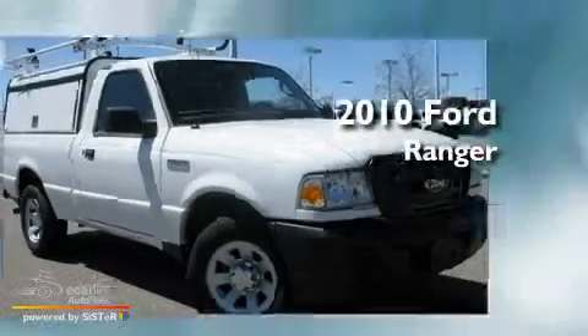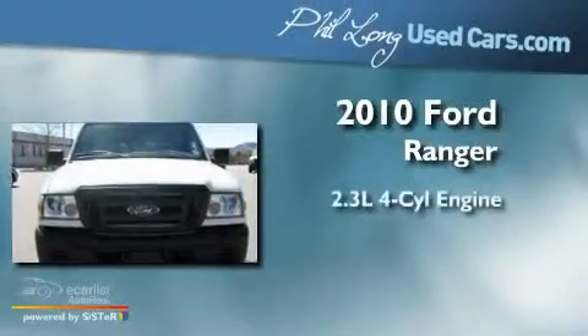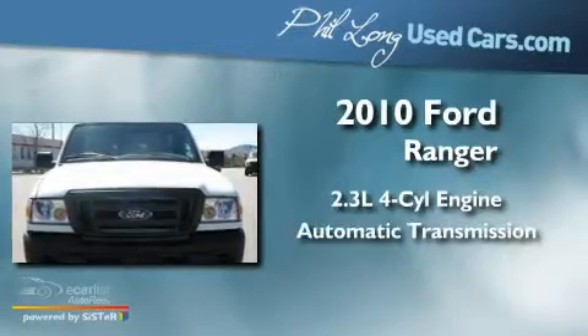This is a 2010 Ford Ranger. It features a 2.3-liter four-cylinder engine and an automatic transmission.